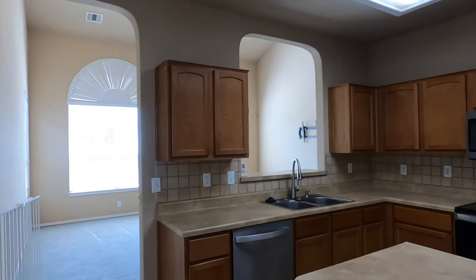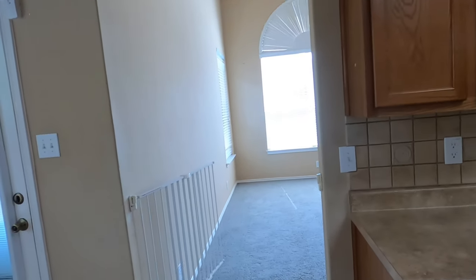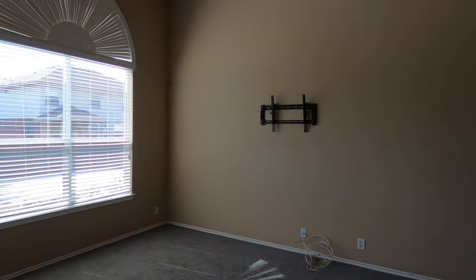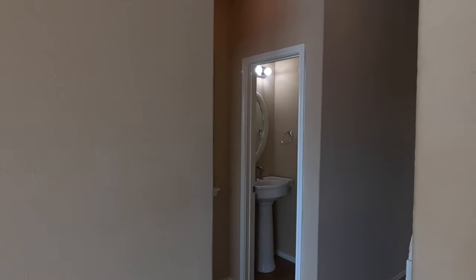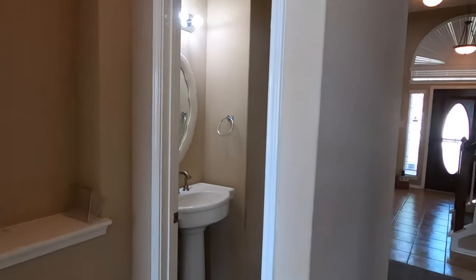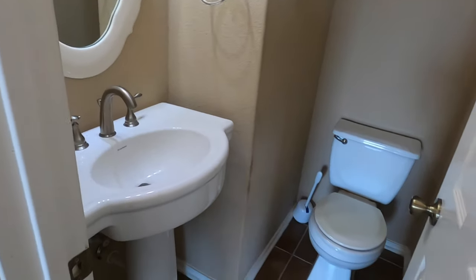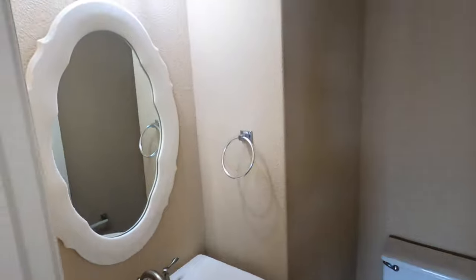I don't think I mentioned price. The sellers are asking $335,000 for this house. As I'm filming this, it is mid-September 2022. We've got a neat little powder room with a little pedestal sink and a cute mirror.